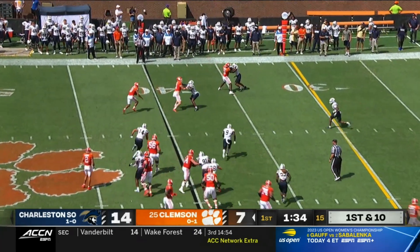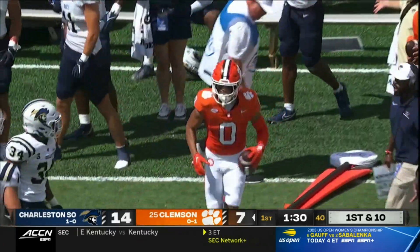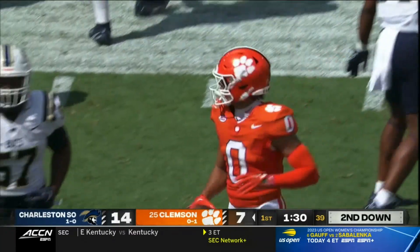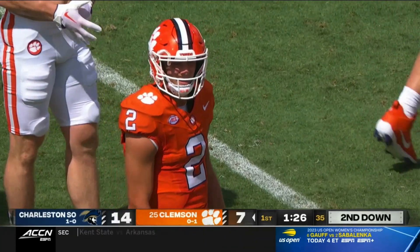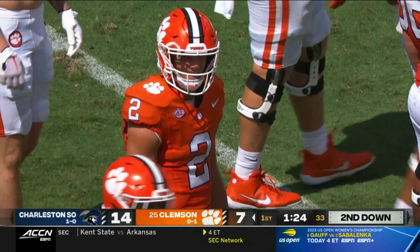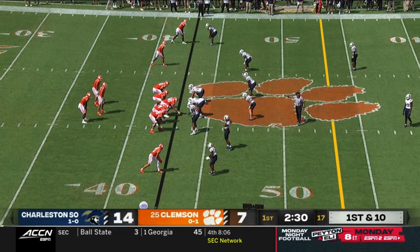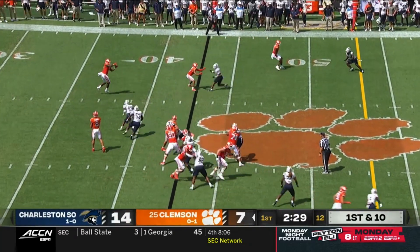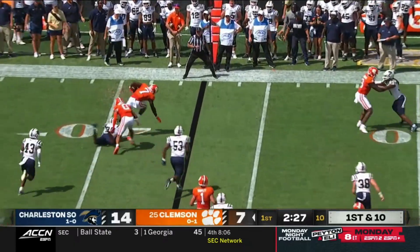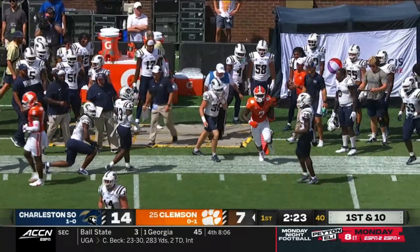Klubnik throws, completes to Williams — trying to get the sophomore in space — and a solid gain on first down. The problem is two fumbles, an interception, two blocked field goals from your freshman kicker. That's how you end up losing a game by three touchdowns. The Buccaneers have never beaten an FBS team. Right now Charleston Southern is winning 14 to 7. Mafa out of the backfield puts the shoulder down — the big six-foot-one.